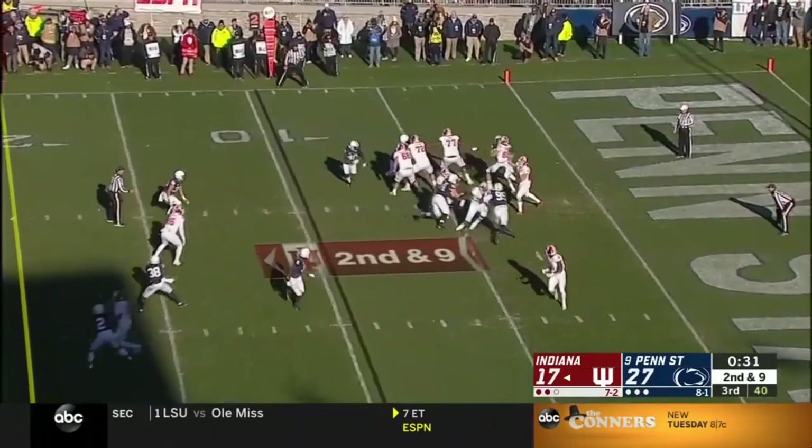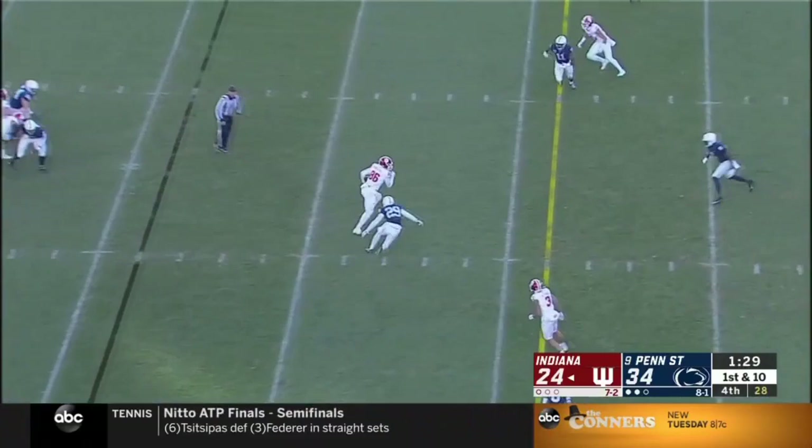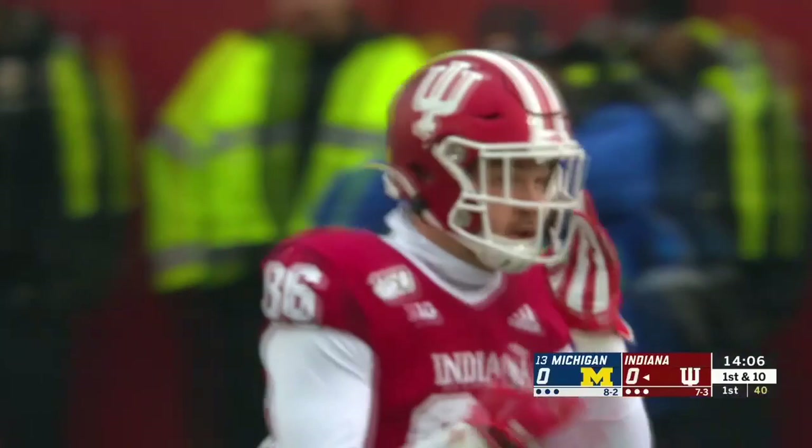This is Hendershot right down the middle across the 20 for a first down. Hendershot catch and run, and that's another first down for Indiana. Ramsey swings it out to Peyton Hendershot, a tight end. Got rocked but kept moving forward — he has another first down.